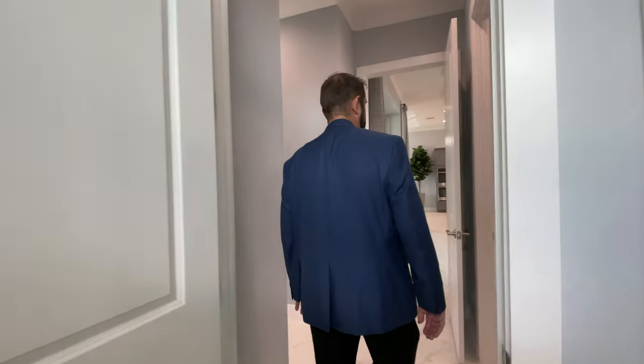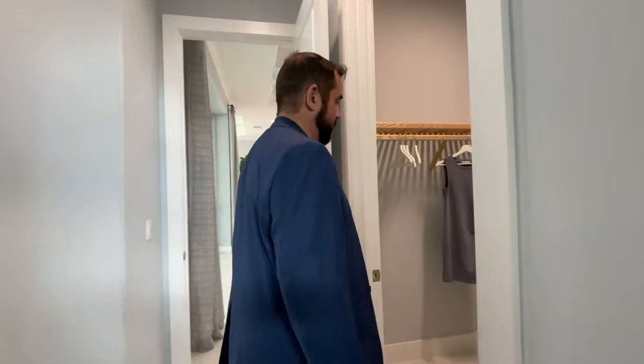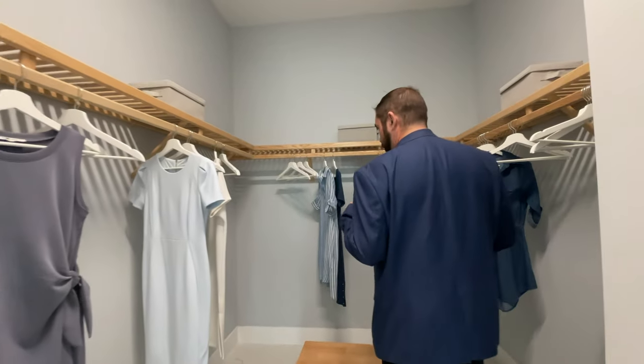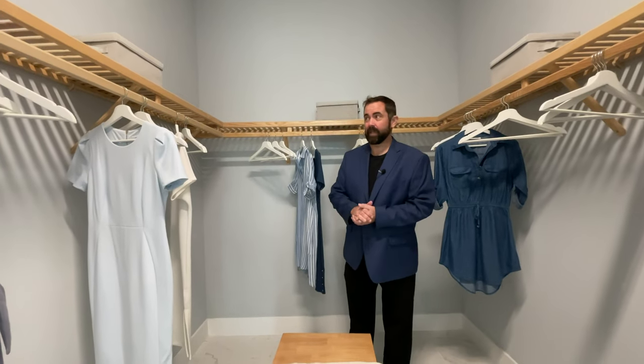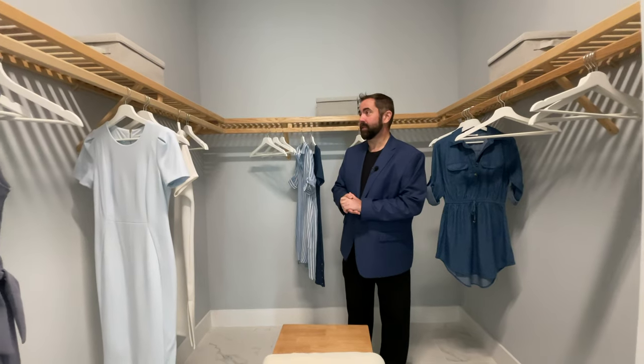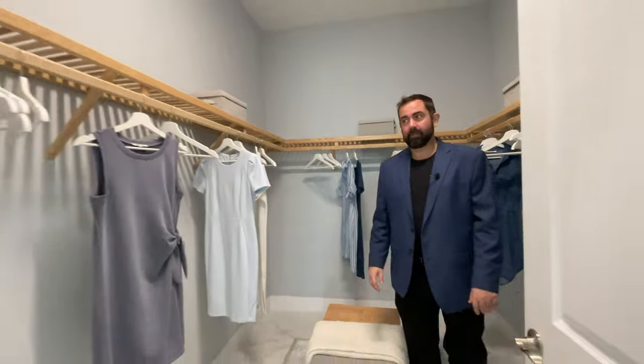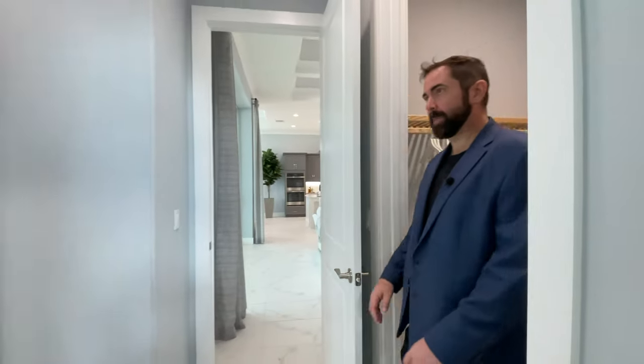The primary suite has two closets. The larger one offers plenty of space — you could even add extra shelves. The second is smaller but still larger than most single closets in primary suites. So whether partners want to share the big one or each take a closet, there's a good option for both.